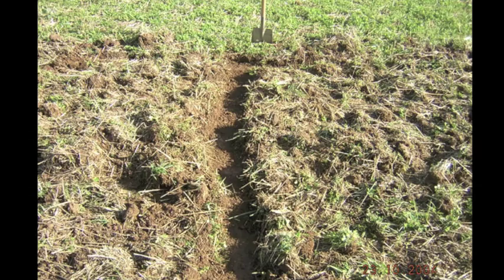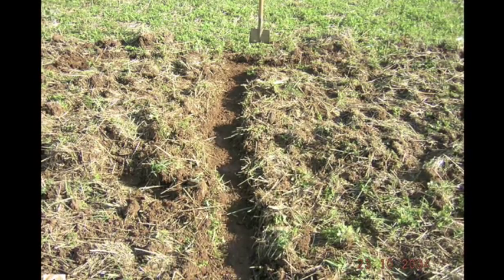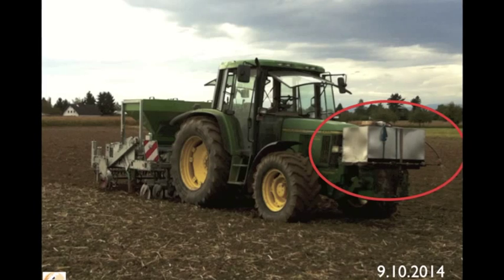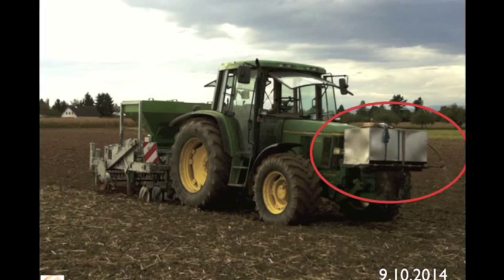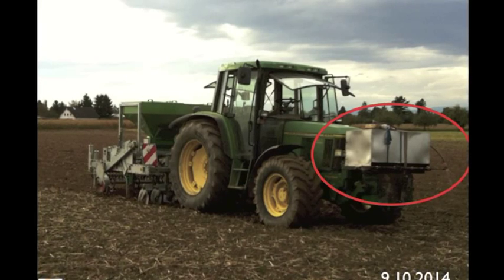After cutting, it looks very rough — but that is part of the system, because this is a kind of compost on the surface. For this work we apply the P500P. Then we seed our maize into this rough surface. The important thing is that we seed the maize into the untouched underground soil.